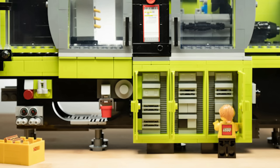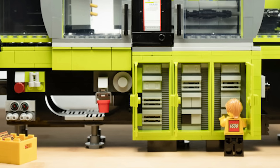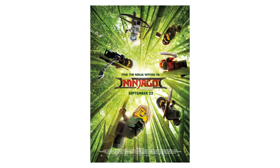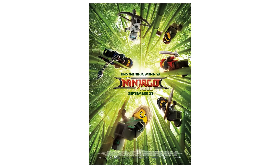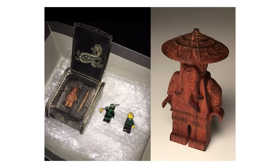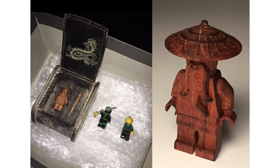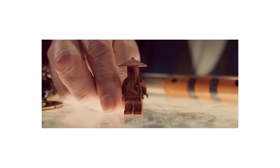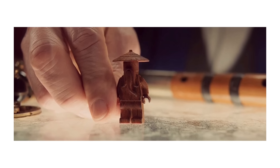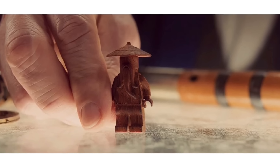Only the most serious collectors buy these, and they probably won't sell anytime soon. But there's a very special LEGO item that far surpasses even this price tag. The wooden replica of Master Wu from The LEGO Ninjago Movie was just one of four ever made, and all were used as actual props in the film — there's even a scene where Jackie Chan himself handles one. Made of actual wood and carved in incredible detail, this minifigure sold for exactly $104,500.95.